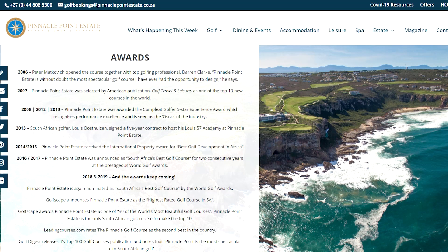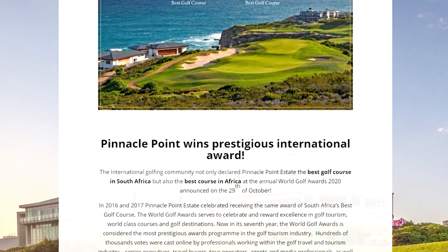Before we hit the road, we decided to come for some breakfast at Pinnacle Point Golf Club. To give you a little bit of insight about Pinnacle Point for those of you who play golf — Pinnacle Point was rated in 2016 and 2017 as South Africa's number one golf course, and again this year it's been rated the top golf course in the country, but also in the whole of Africa. There are lots of beautiful courses in South Africa, so for this to be rated number one, it's got to be a bit of a gem.